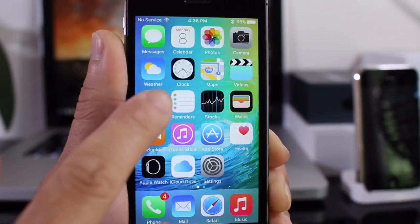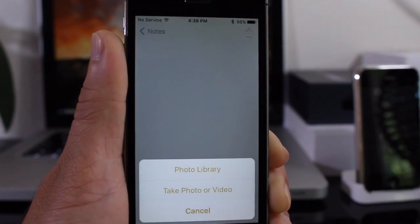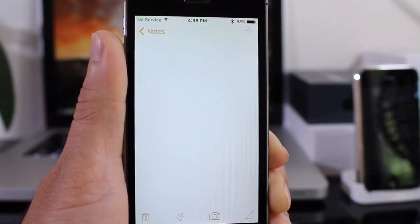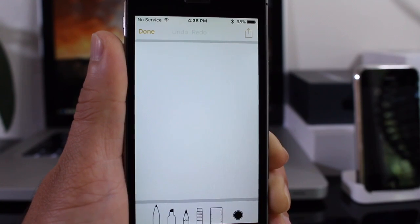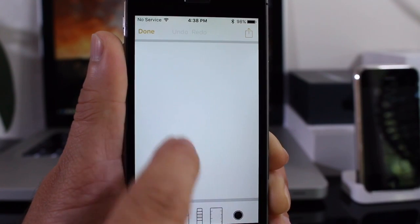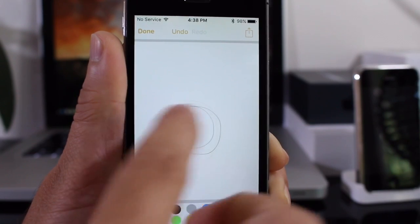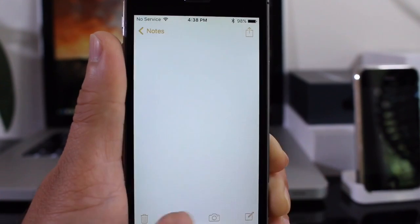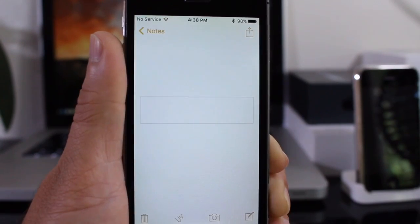The Notes application got a very welcome update where you can add pictures to your notes from your camera roll or by taking an image. You can also create notes using new drawing tools — tapping on an element lets you start drawing, change pencil colors, undo, or use other tools like a ruler and an eraser. A nice welcome addition to the Notes app.